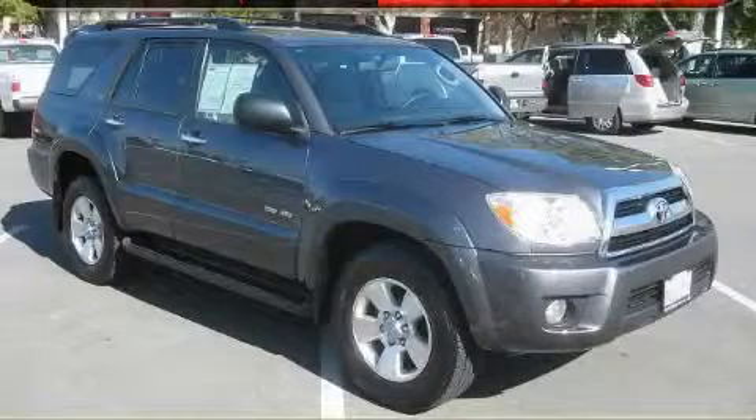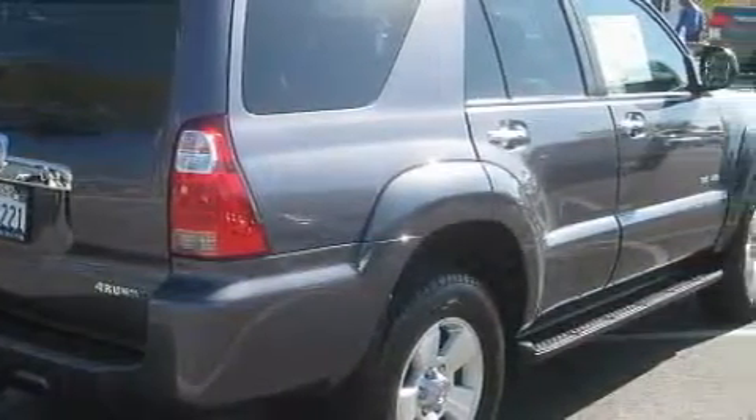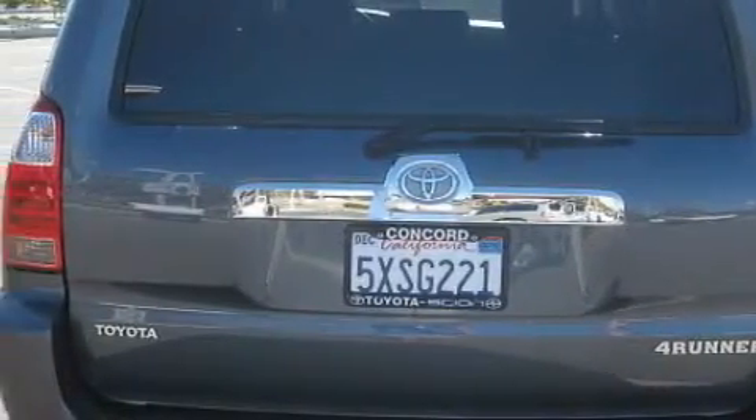This is a 2007 Toyota 4Runner, a vehicle with safety, comfort, and space. This Toyota's list of numerous features includes a power driver's seat, power windows, a CD player, front multi-stage airbags, electronic brake distribution, and this vehicle has just over 29,000 miles.